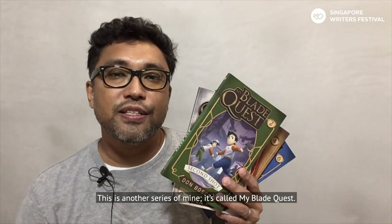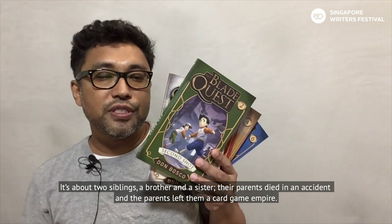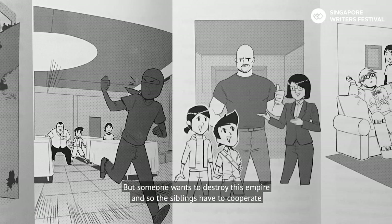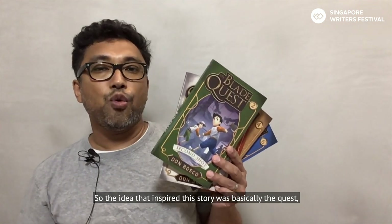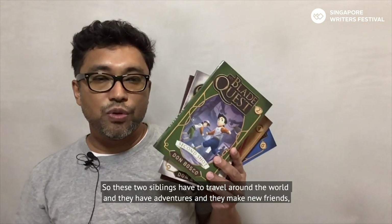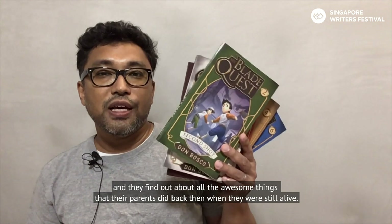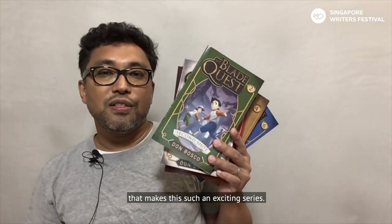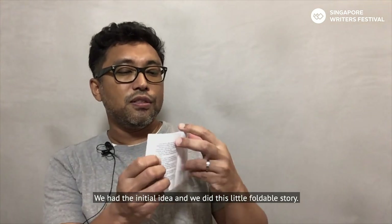This is another series of mine called Mindblade Quest. It's about two siblings — a brother and a sister — whose parents die in an accident, leaving them a card game empire. Someone wants to destroy this empire, so the siblings have to cooperate and save the whole business themselves. The idea that inspired this story was the quest: when a hero goes out looking for something important. These two siblings travel around the world, have adventures, make new friends, and find out about all the awesome things their parents did when they were still alive.